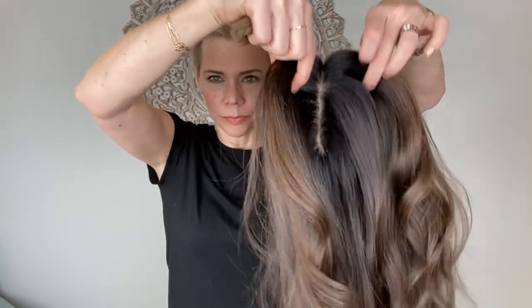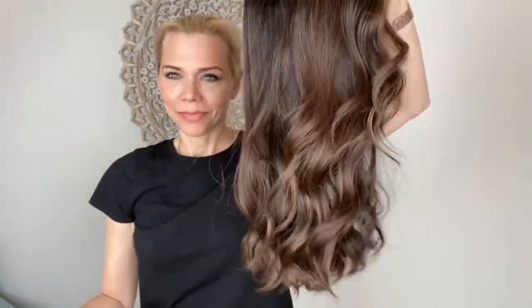The cap is a silk top — sorry, silk top with open wefting — adjustable straps, ear tabs with clips, and a comb. I'll put a link below to this exact wig. Thank you.